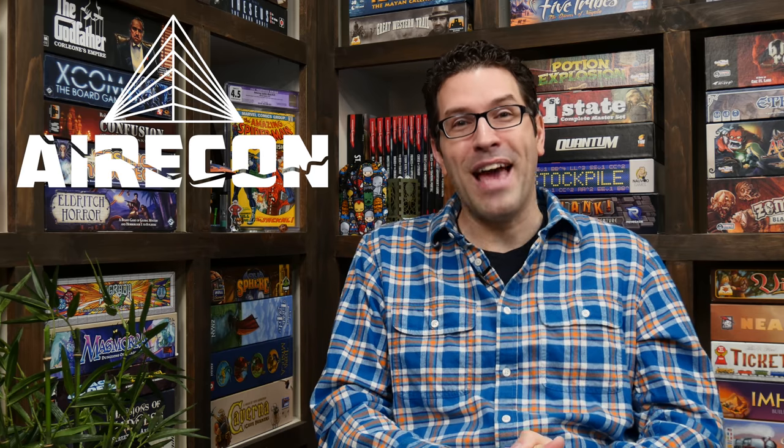While we're speaking about conventions, I just want to quickly congratulate AirCon, which has just reached a new high for registrations this year. I'm excited again to be going to that convention in March, which is in the UK. So if you live in the nearby area and would like to join me to play some games, hang out and have some fun, and attend some of their events, then consider signing up. I'll put a link in the description to that convention as well.